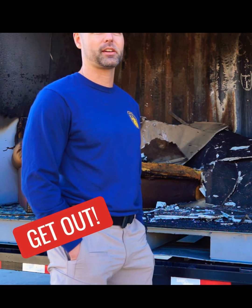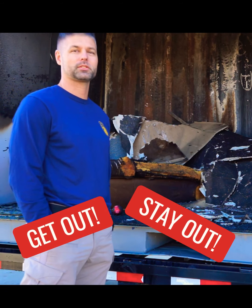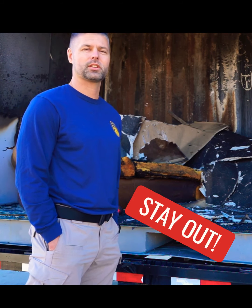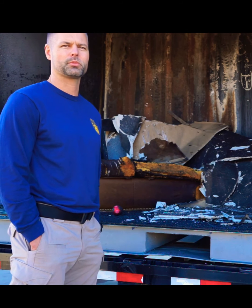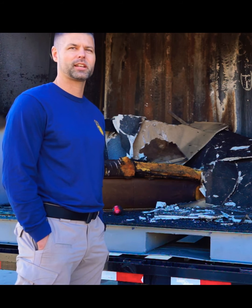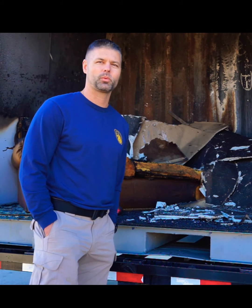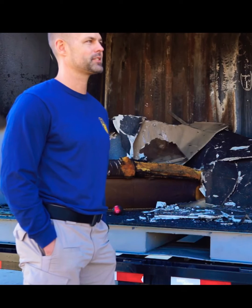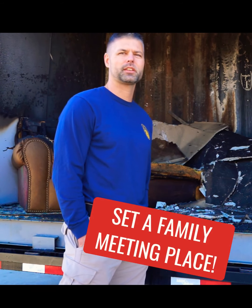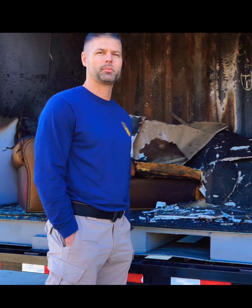Another thing is once you get out, stay out — especially around Christmastime. Some kids may run out the front door past the Christmas tree on fire and see presents or toys, and want to grab them before leaving. Or they make it out and remember their toys or pets are still inside and want to go back in. Make sure you hammer home to your kids that once they're outside, they stay outside. Another good idea is to have a family meeting place — by the front mailbox, the neighbor's front porch, or a tree in the front yard — so all your kids know where to meet if they make it out of the house.